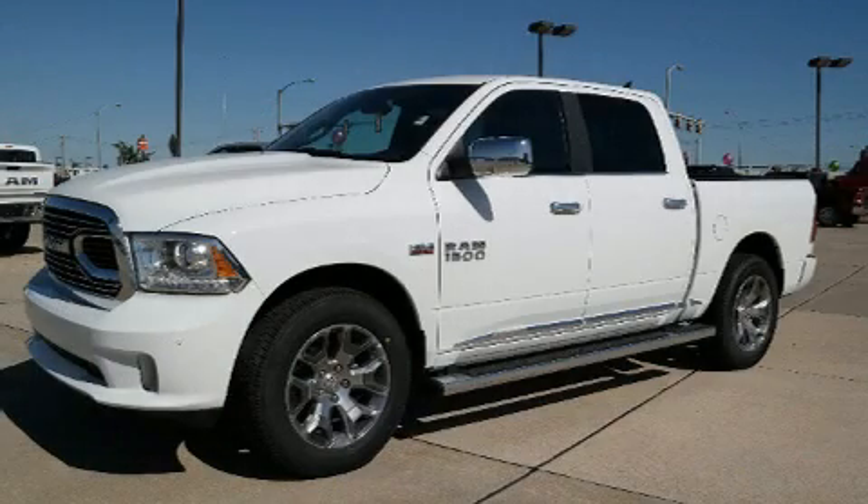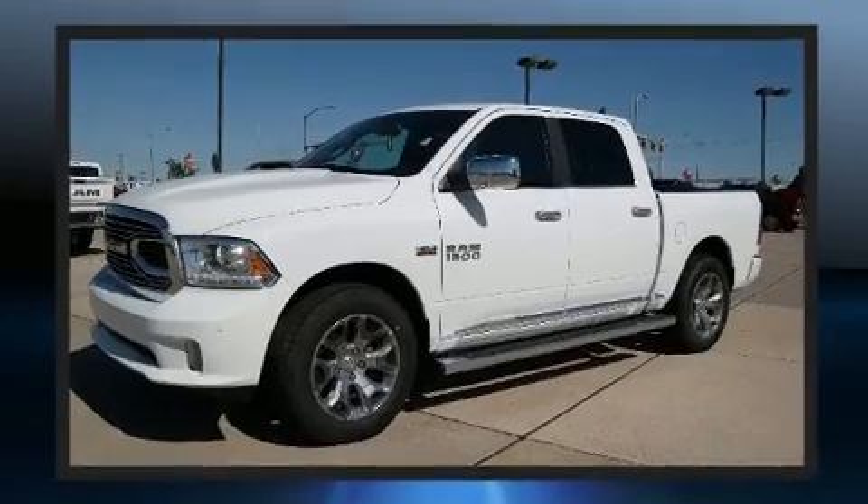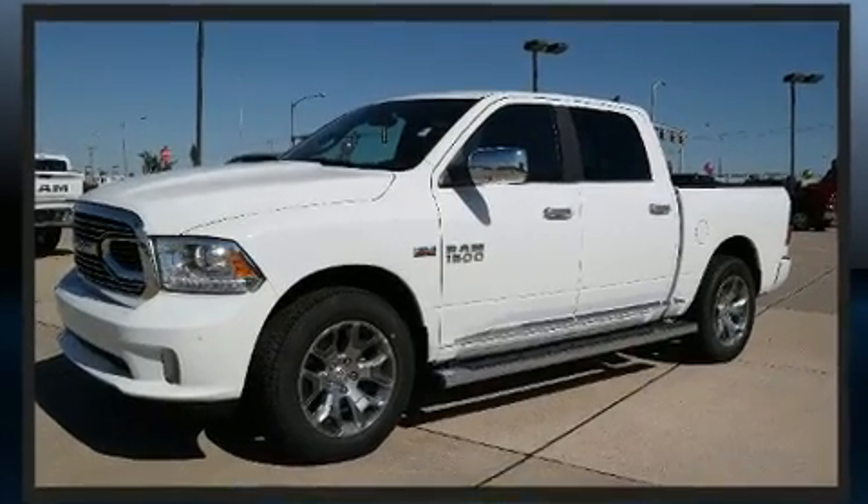The 2017 Ram 1500. This four-door, five-passenger truck offers the features and options for which you've been searching. It features four-wheel drive capabilities, a durable automatic transmission, and a powerful eight-cylinder engine.